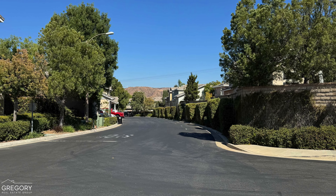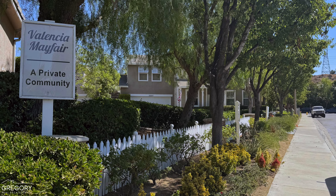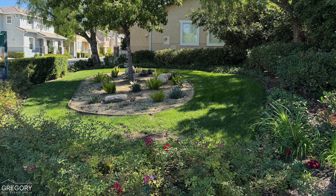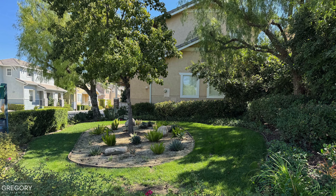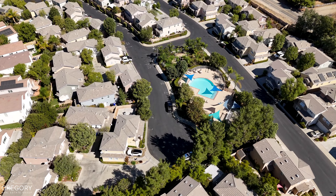While not gated, Mayfair is known for its charming atmosphere, privacy, and tranquil setting. Driving through, you'll see delightful homes and well-maintained, beautifully landscaped common areas.